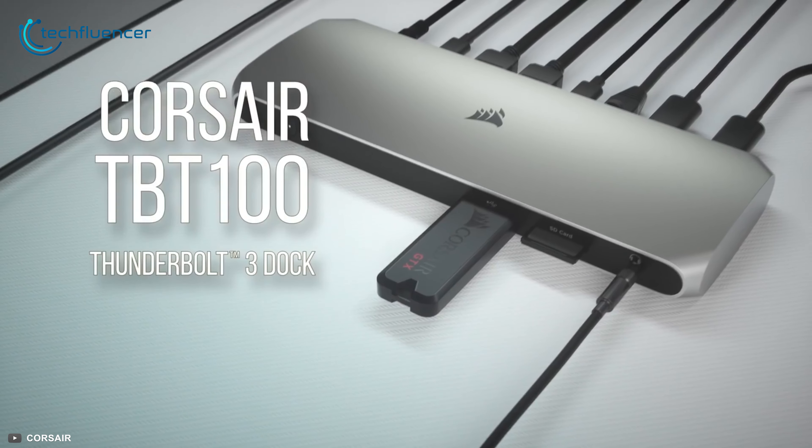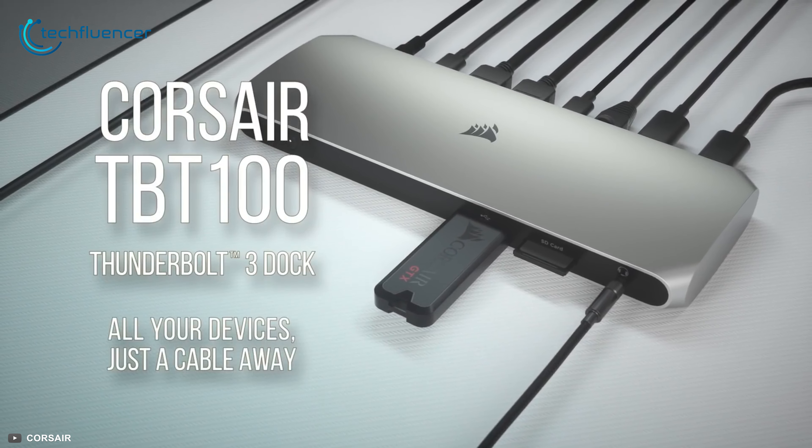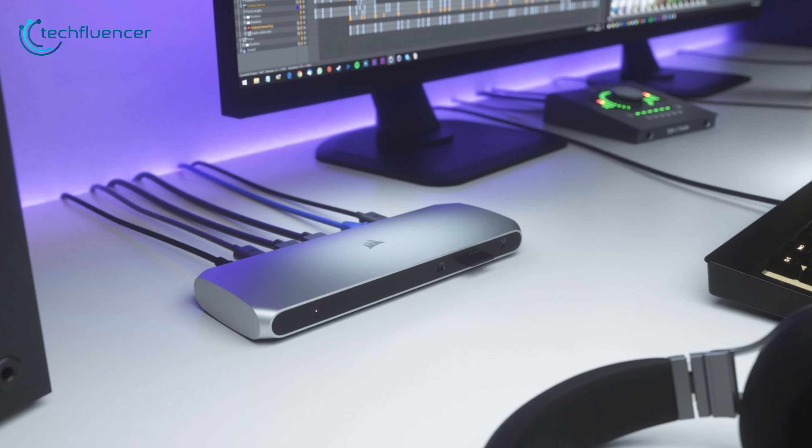Overall, the Corsair TBT-100 is a decent laptop docking station with just the right amount of ports.